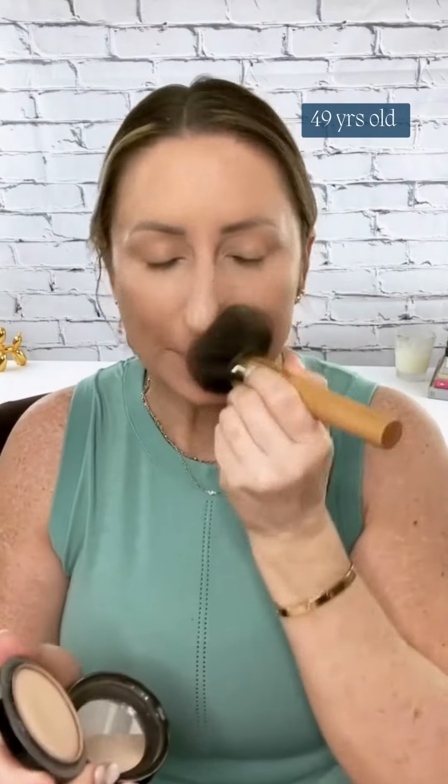That just brightens up under the eyes. Next, I recently changed it up — I've been using MAC Mineralized Skin Finish in the color Medium. Something about it and this amazing Tarte brush — you can hear my dog sneezing in the background; their allergies bother them this time of year too.